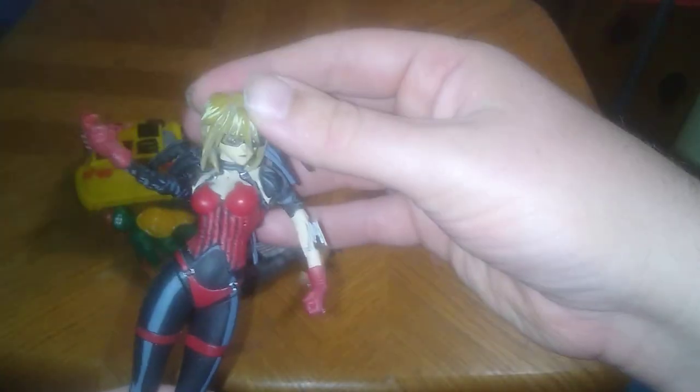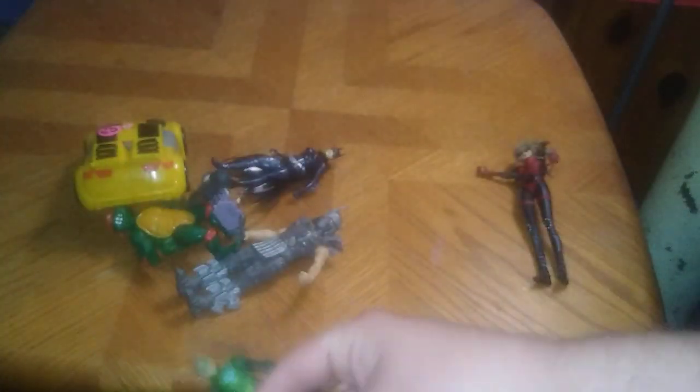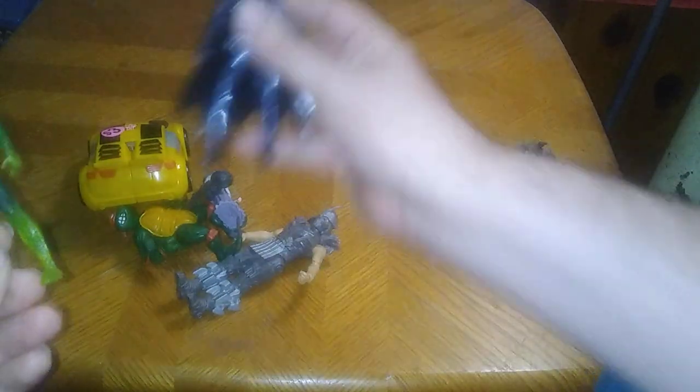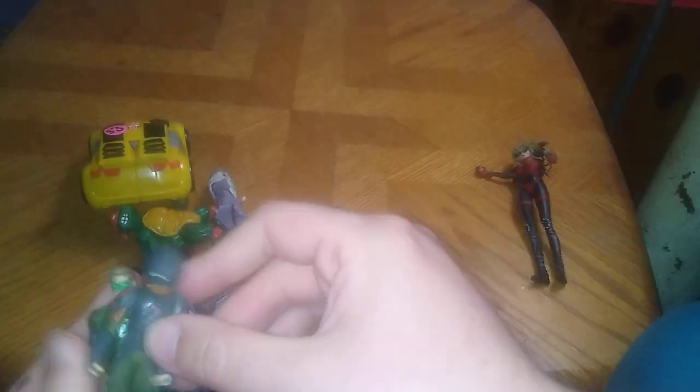Now let's get on to flea market stuff. We got Nasumi, a.k.a. Armitage from the movie Armitage — she's an Android. This is my second figure of her but it's a display figure, not an action figure, though it does have articulation. We got my first ever Green Lantern, another free Batman, Batgirl — I'm collecting a lot of DC stuff — and Hiccup from How to Train Your Dragon in the Night armor. I love that design.